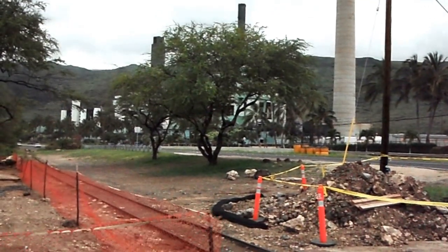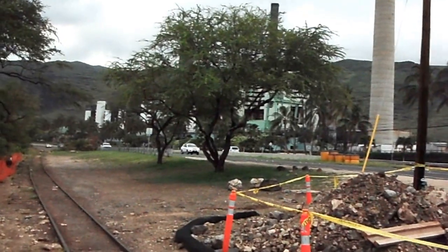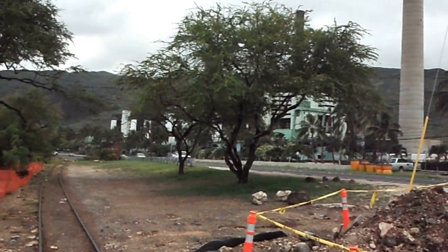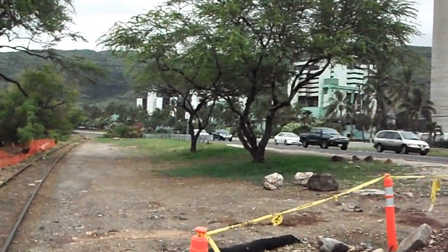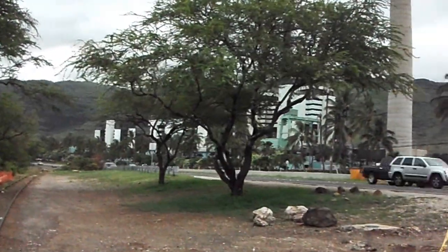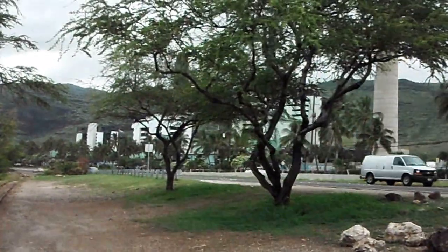Hi everyone, it's me again from Hawaii. I wanted to show you where we get our power here in Hawaii without any nuclear energy. I wanted to take a quick video of one of our power plants after I pass this tree.